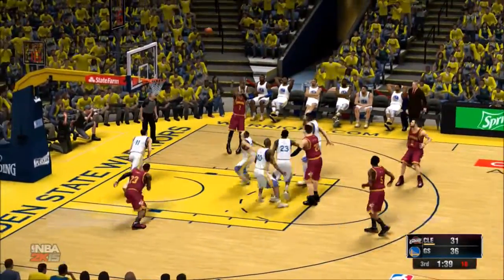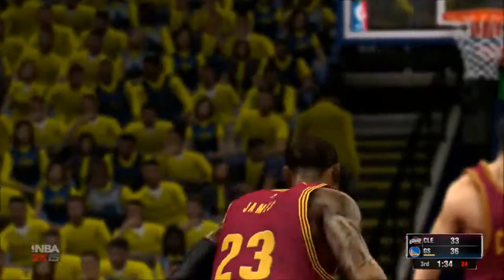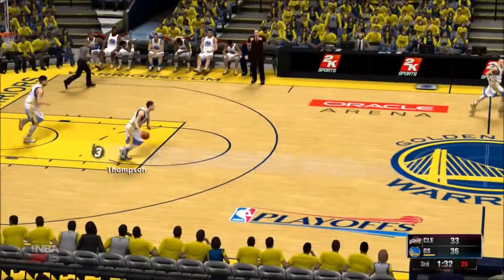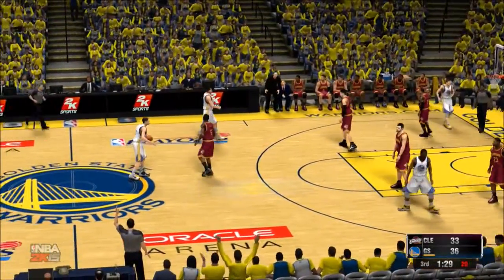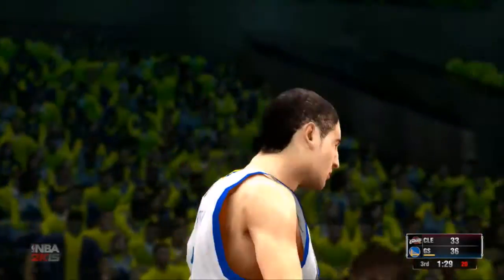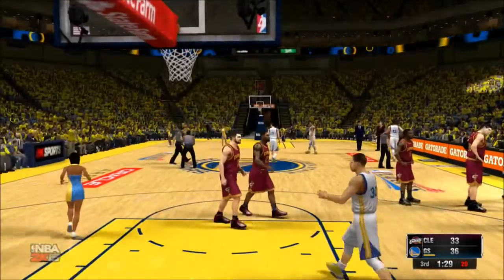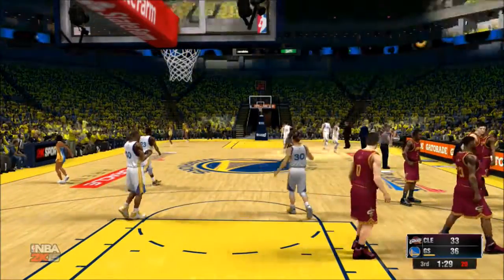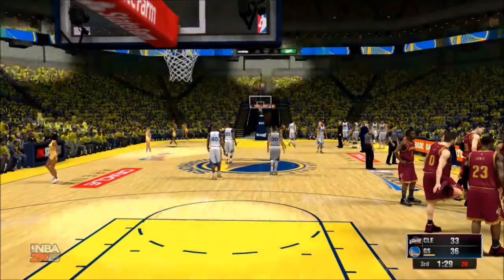James in the post, covered by Thompson, and that one's good — Irving. 1:32 left in the third. Timeout called — the Warriors. It looks like he wants to toy around with some of their sets and matchups here. You can't afford to go through a whole game doing the same thing over and over — you have to be able to adjust on the fly, just like he's doing here.